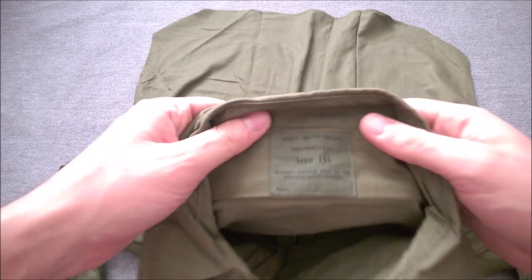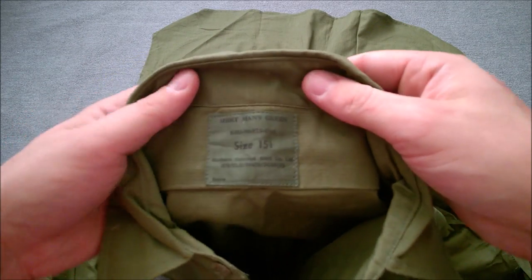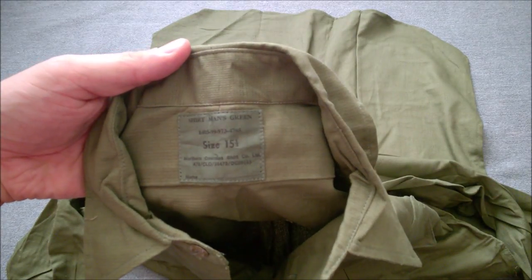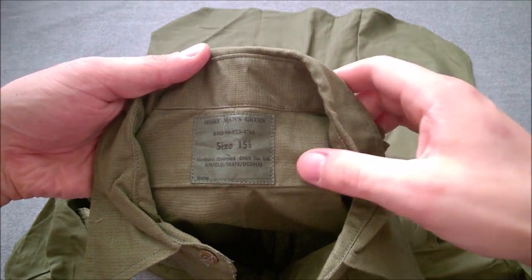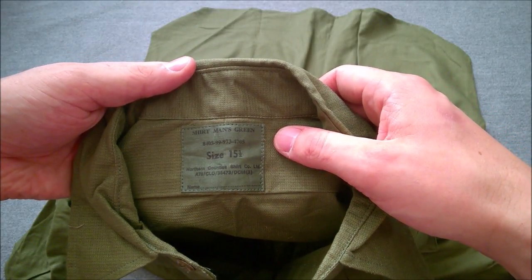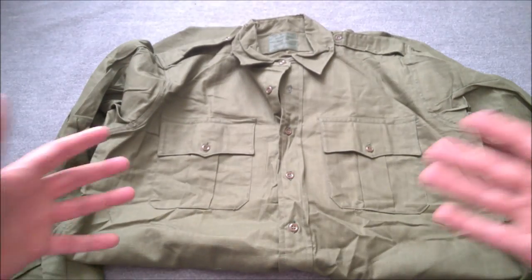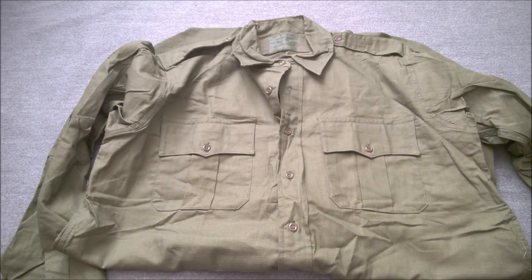This is a 1970s-made example; I picked it out because it's in nearly mint, nearly unissued condition. You can see the label — there's a 1970s contract number, size 15 and a half, and the NATO stock number. It's quite a late-issue example, but these were certainly manufactured from the very late 1950s and issued through the 1960s into the 1970s.